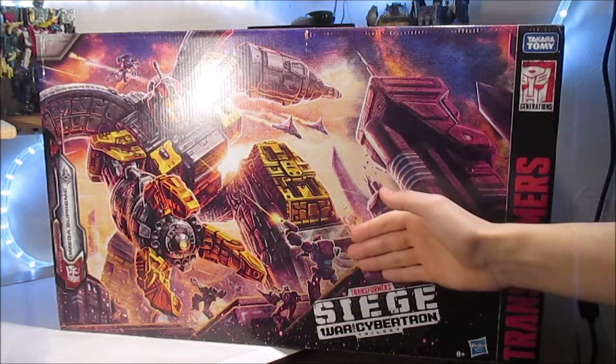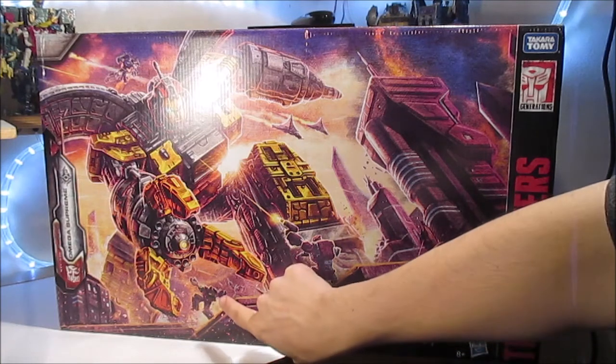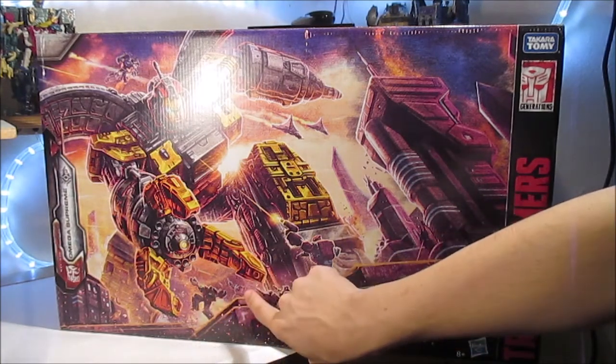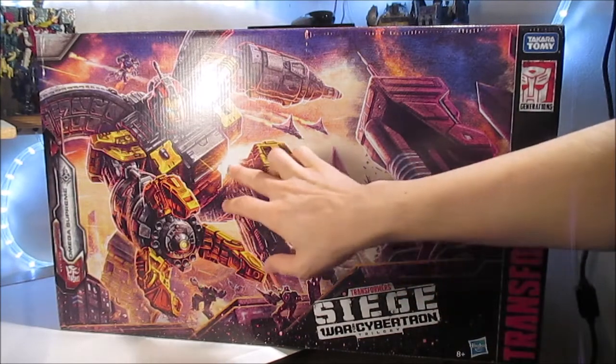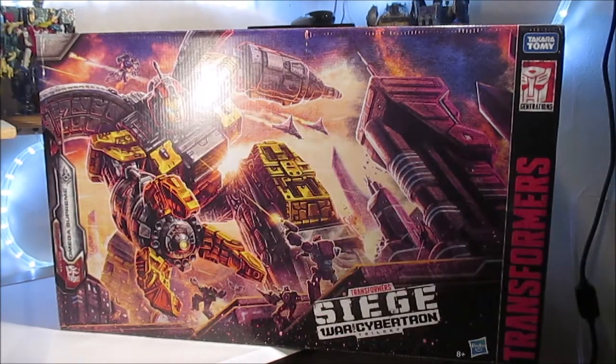Ici, nous avons un robot que je n'arrive pas à identifier, ici non plus, mais là on a une sorte de petit Brunt en vert et gris, et ici on a un Réfracteur. On a aussi évidemment un décor de ville avec l'étoile la plus proche de Cybertron, qui donne un éclairage franchement très sympathique.